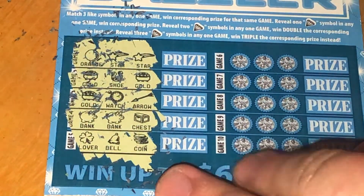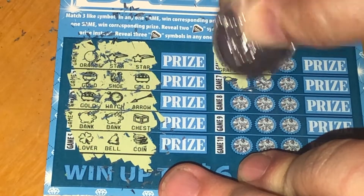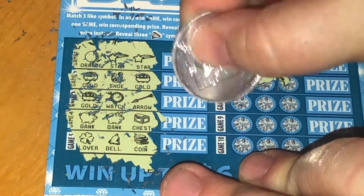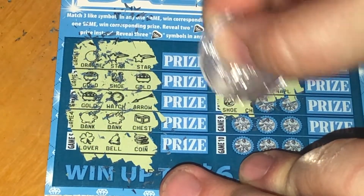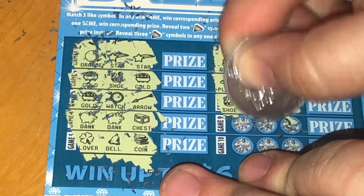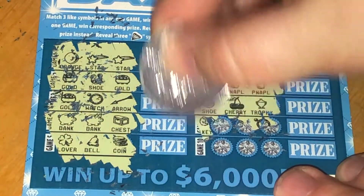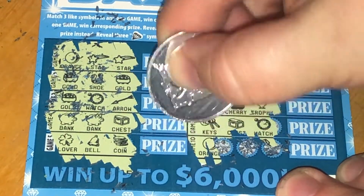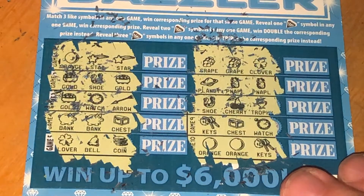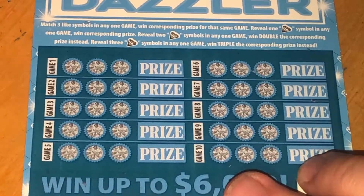Nothing in that column, let's try this one. Two more — no diamonds. This is the last ticket, we have ticket number 159.